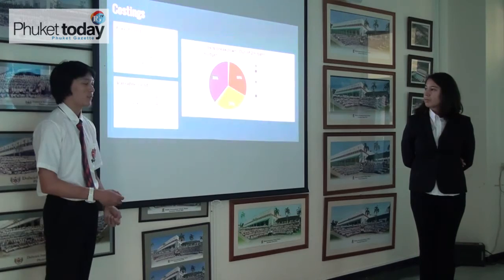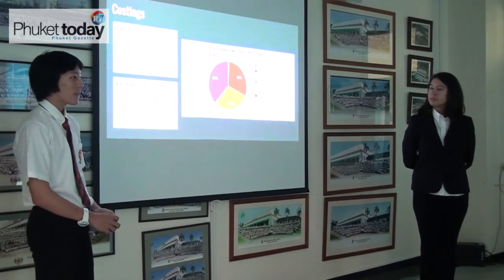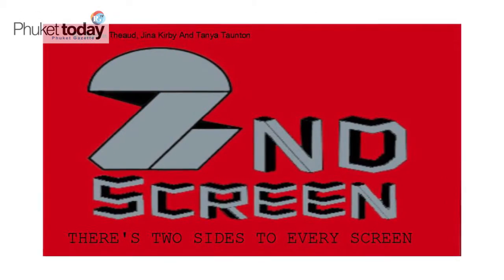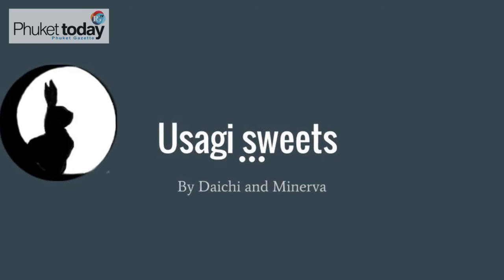We've basically looked at every presentation and judged it on quality of presentation, on the business concept itself, and the financial costings that went behind it, to see if it all stacked up. We've now looked at every team, picked the three top teams, and we're in the process of picking the winning team. Which great business plan did you pick? Will the Dragons agree with you? Let's find out right now.